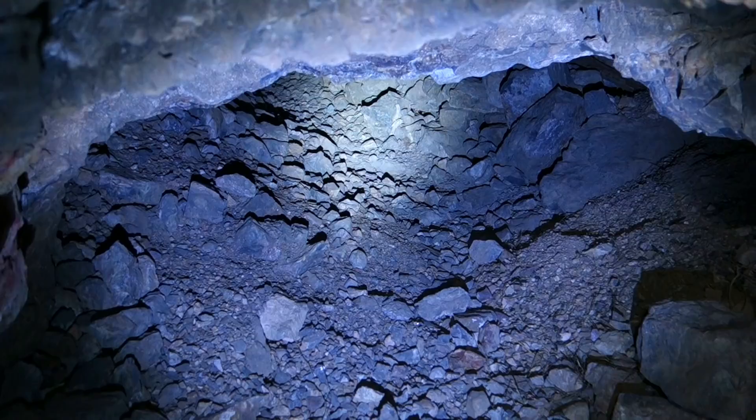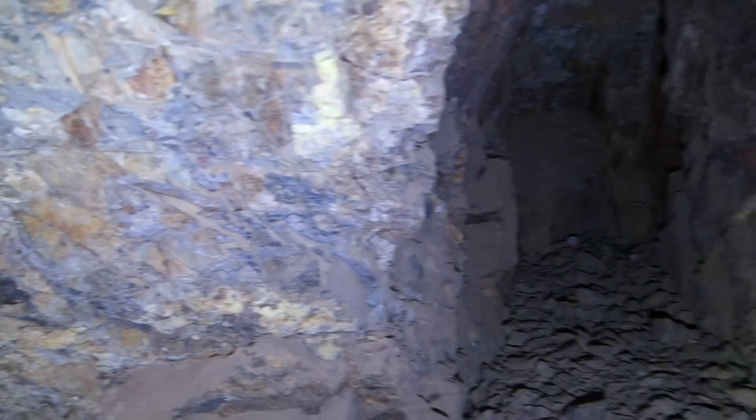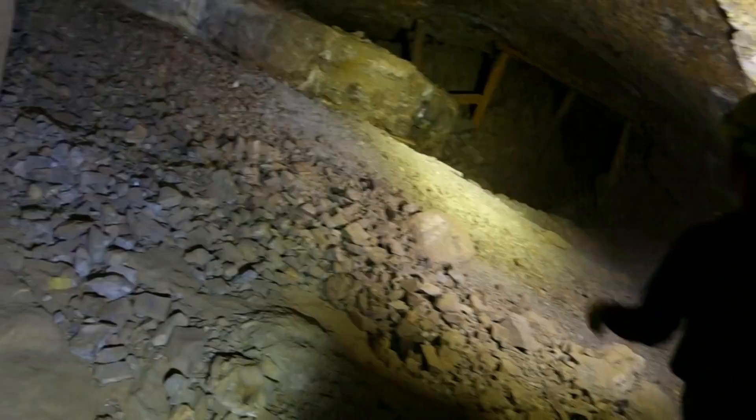We just slid in from there. Already getting down into some stopes here. As you can see, that stuff is running off in different directions. Can feel some decent airflow. You can see we're just twisting our way down. That's a good little stope — nice and colorful.